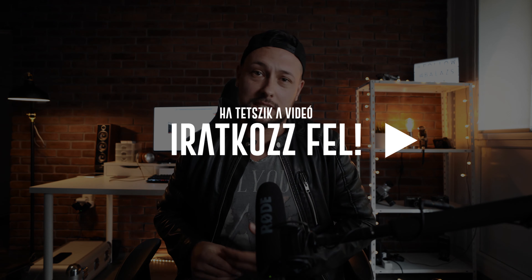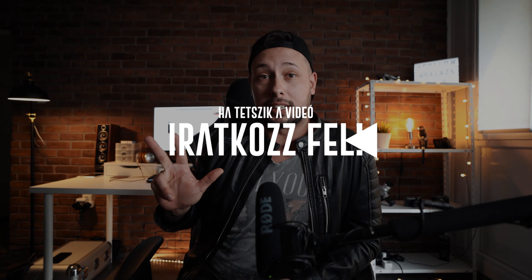Még ha két kamerád is van, ezekkel a tartományokkal általában mindent le tudsz fedni. Persze vannak kivételek, lehetne 70-200-as objektívet is használni, de azt gondolom, hogy ha az a három típus objektíved megvan, akkor mindent lefedsz egy esküvőn.